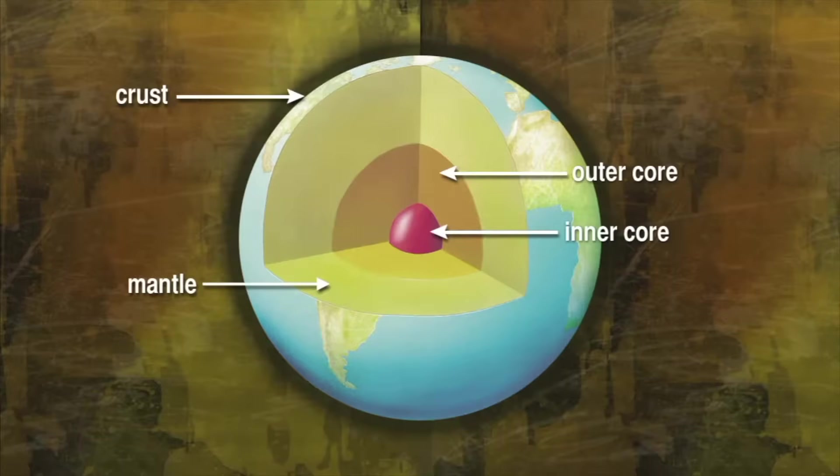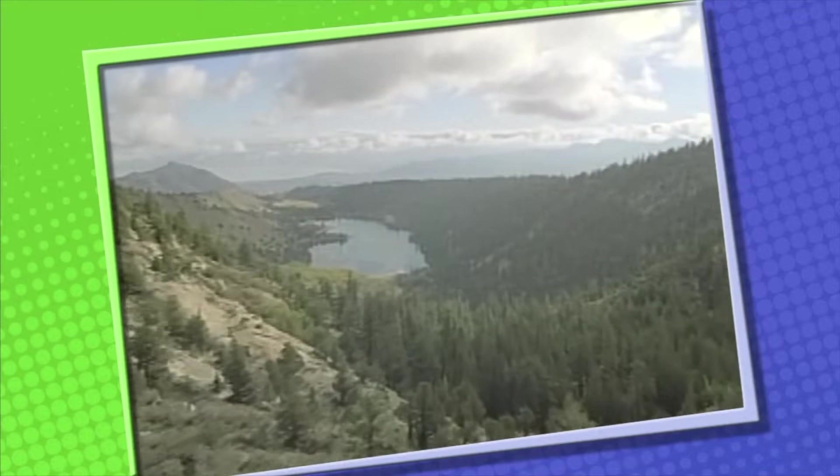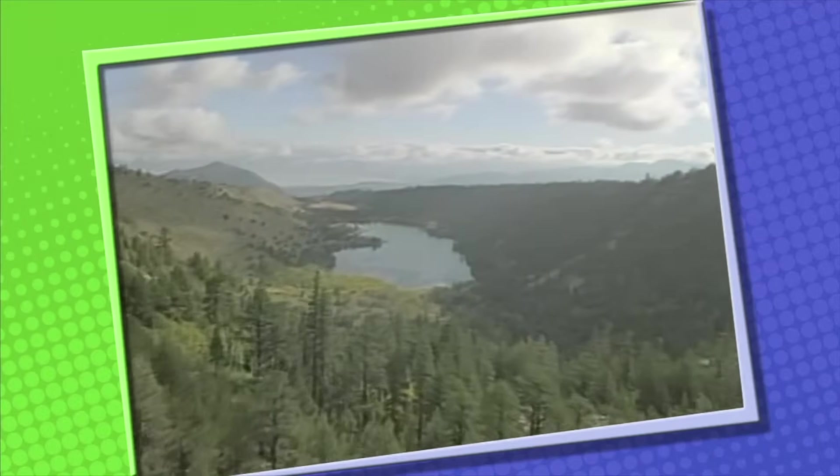Both the inner core and the outer core are extremely hot, and both are mostly made of iron. Mountains, valleys, and even the ocean floor are all part of the Earth's crust. Most of the Earth's crust is made up of rock.